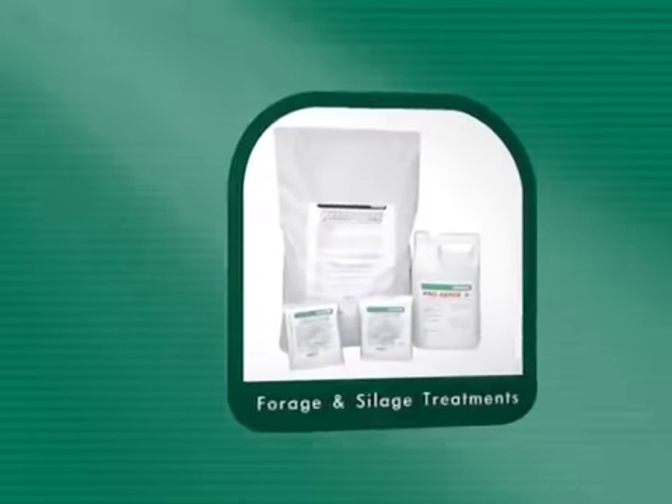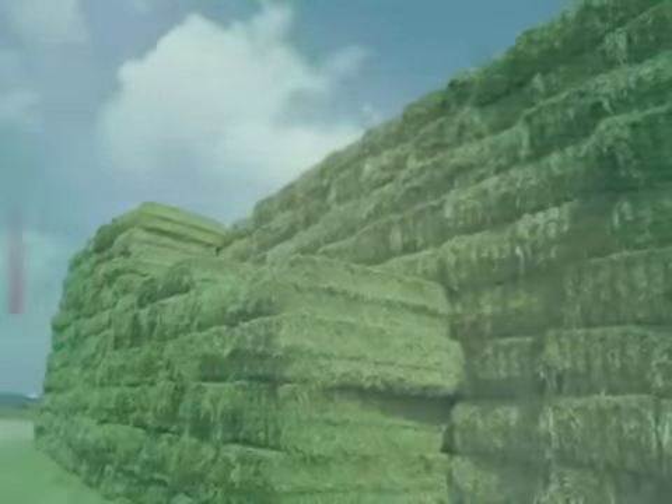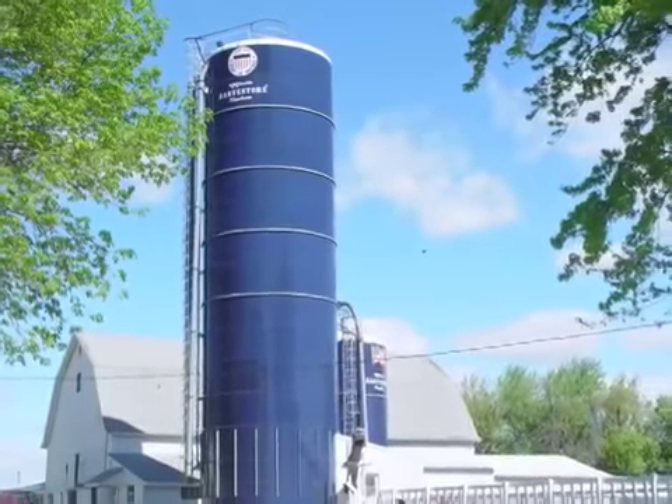Conklin's forage and silage treatments will ensure your crops are preserved until they are ready to be used. Bale at higher moisture levels, generate proper fermentation, and preserve the feed value of your harvested crops.